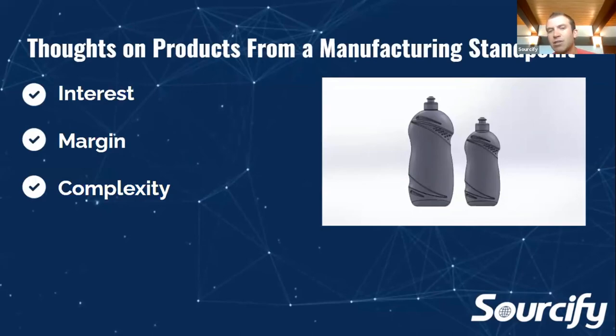When it comes to manufacturing a new product, we really look at three different pulls: interest, margin, and complexity. Most products in the e-commerce world that are really scaling up probably start with about an 80% gross margin — meaning if they're selling a $100 product, they aren't spending more than $20 to produce it. Margin is extremely important and really ties into your cost per acquisition and your operations overhead.